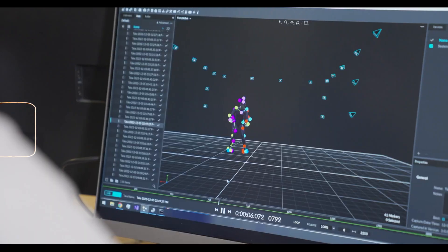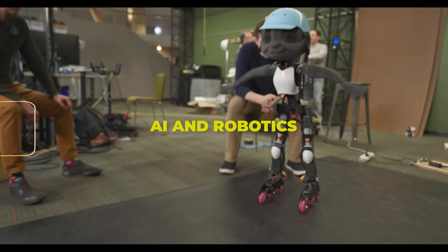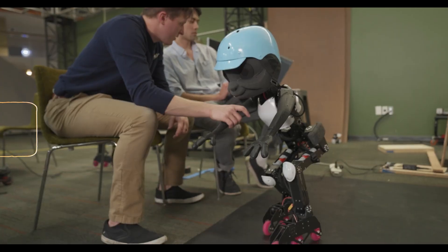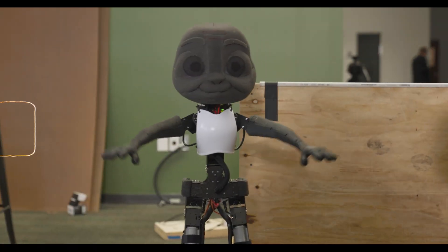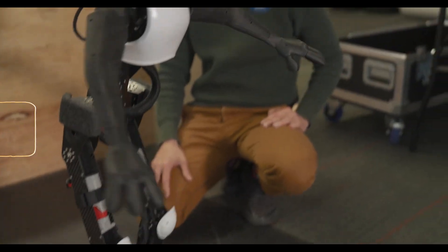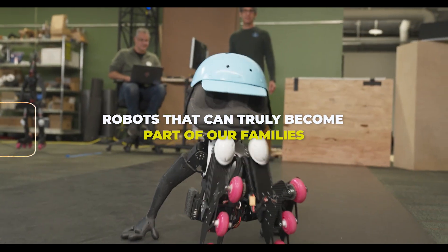So why is this such a big deal? For starters, it's pushing the boundaries of what we thought was possible with AI and robotics. But more than that, it's a glimpse into a future where robots aren't just tools or toys, but companions. Imagine robots that can assist us in our daily lives, that can empathize with us, and that can truly become part of our families.